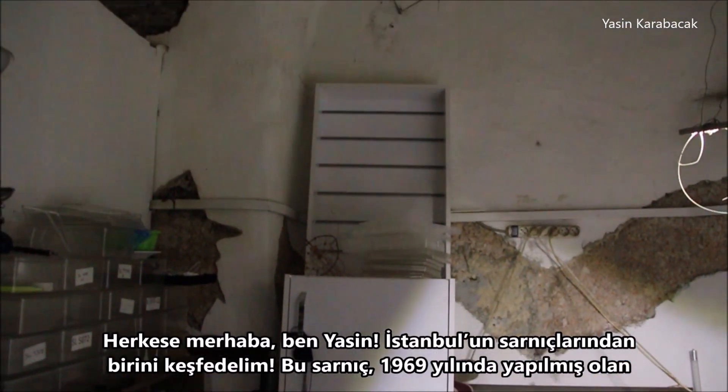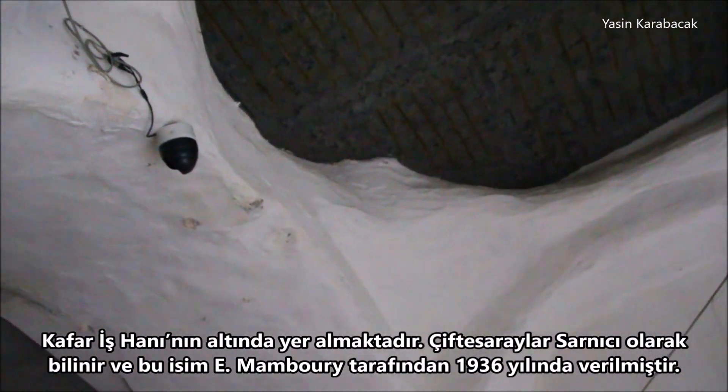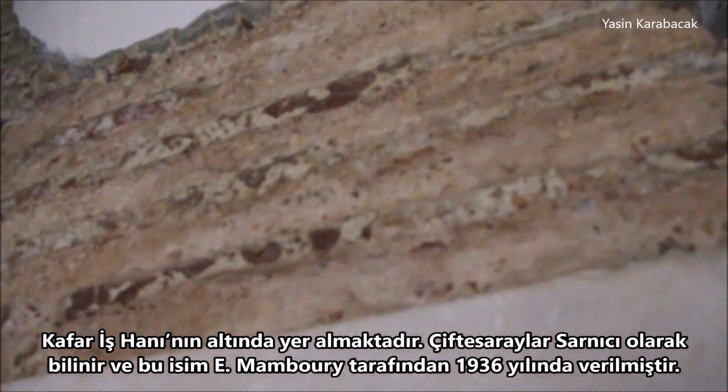This system is located underneath Kafarhan, which is a kind of modern business center built in 1969. It's known as Chifte Soraylar System, which means double palaces, and this name was given to this structure by Manbury in 1936.